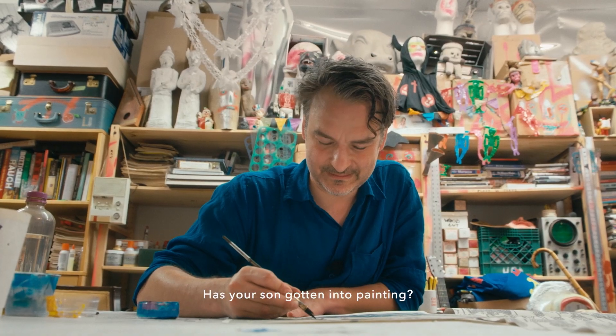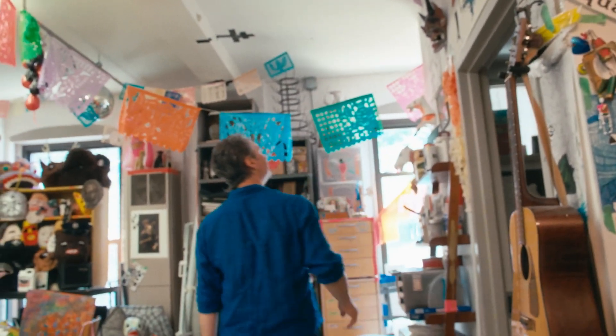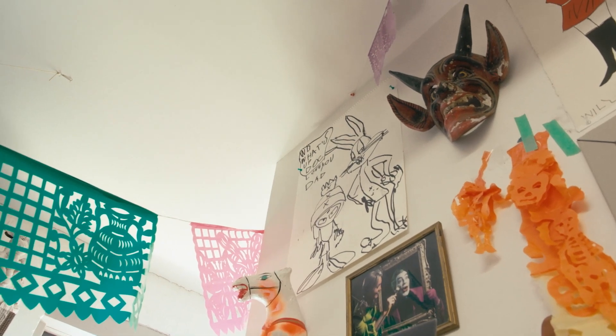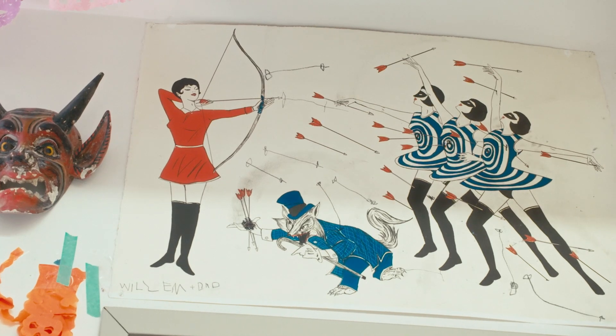Has your son gotten into painting? There's older stuff of his up here. This one, he was really young and he did it — he did Bugs Bunny. Wow, that's really good. It was the one time he penciled it first and then filled it in. And this one, he added arrows to it. But he was really happy to write his name on it.